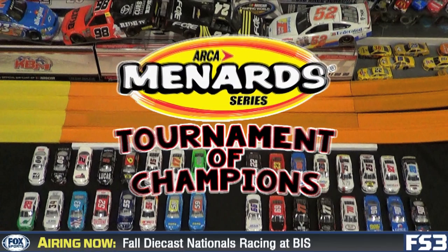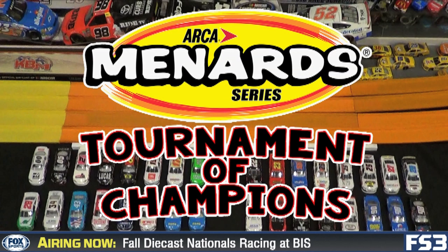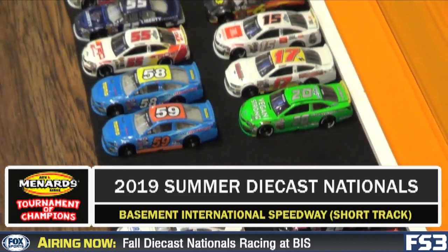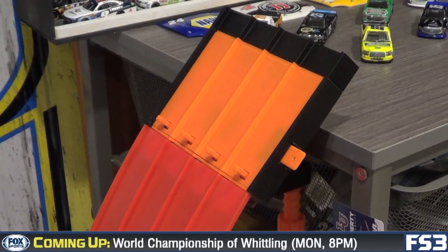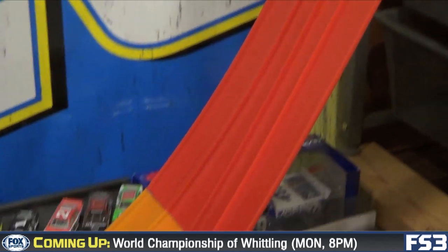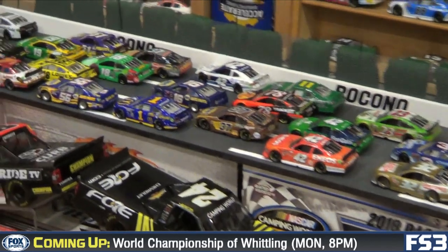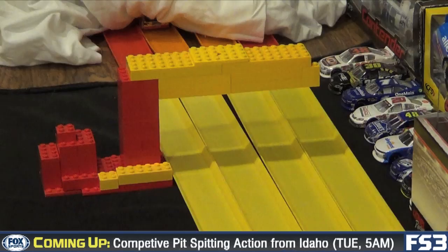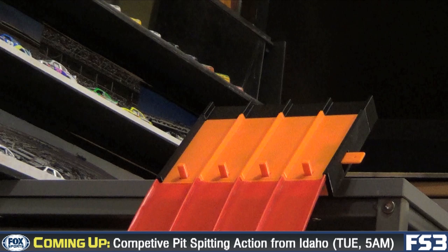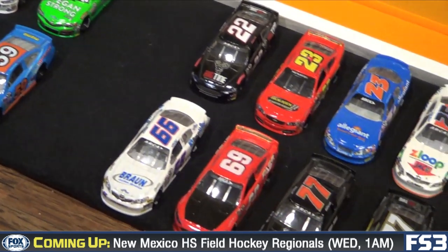It's time for the ARCA Menards Series Tournament of Champions. Tape delayed from the short track at Basement International Speedway and part of the 2019 Summer Diecast Nationals. 32 competitive cars line the grid today to go up against the new intimidating four-wide shootout starting gate presented by Trading Paints. A capacity crowd of cars and trucks have gathered in the basement today to see these 32 cars take on the new format of the tournament. A four-lane track. A gravity drop down to the finish line where only the fastest surviving car of the four will advance on to the round of eight.